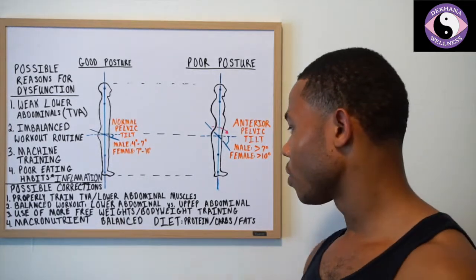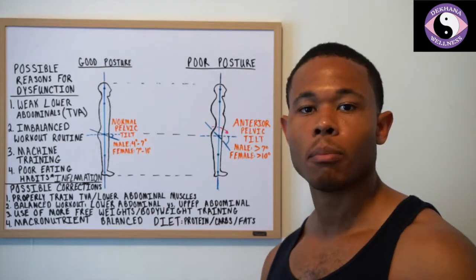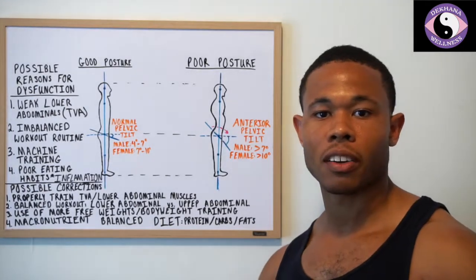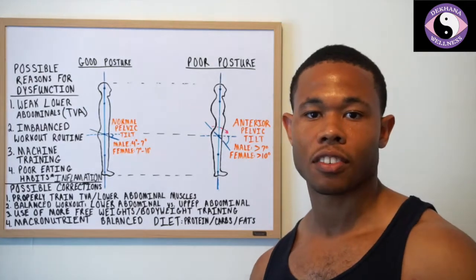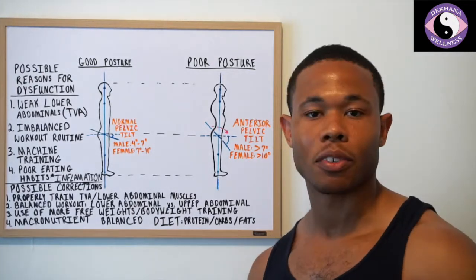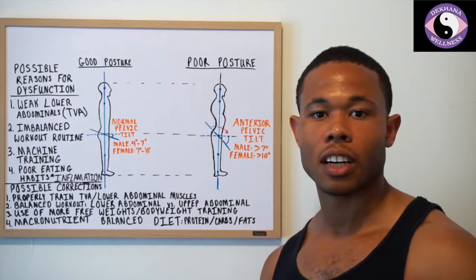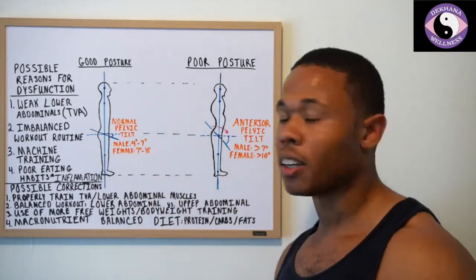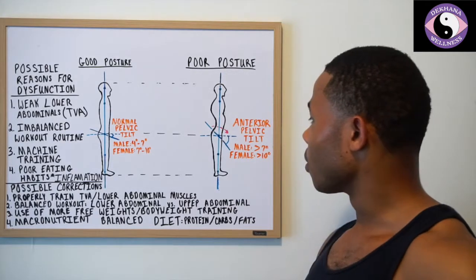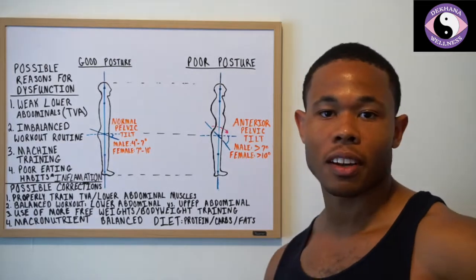Number two is to have a balanced workout — lower abdominal versus upper abdominal. Most people in the gym are working upper abdominals, doing a lot of crunches, sit-ups, and everything like that, while probably doing planks incorrectly — in this posture as opposed to the correct posture — so you'll see the pelvis tilt forward because of that weakness.